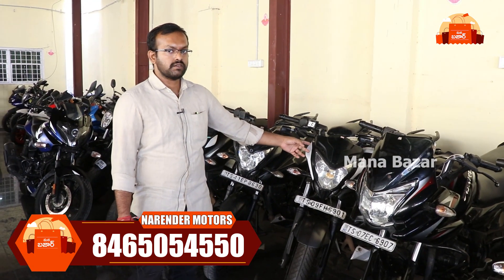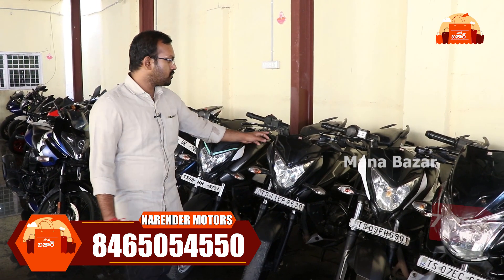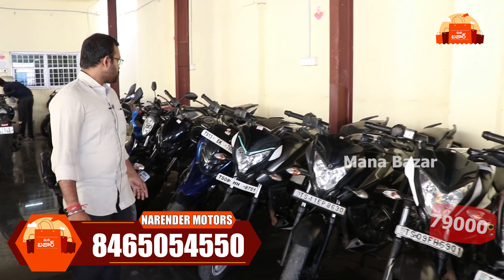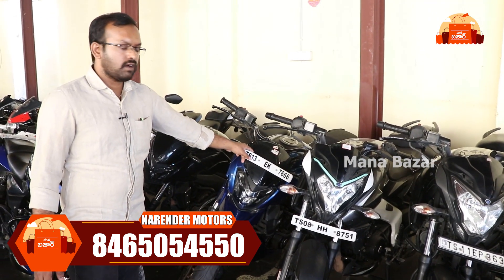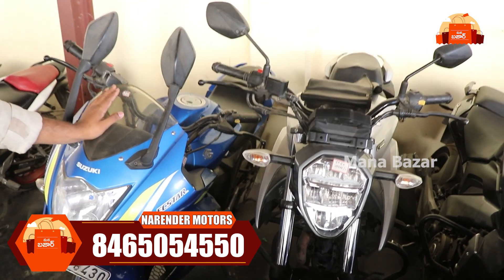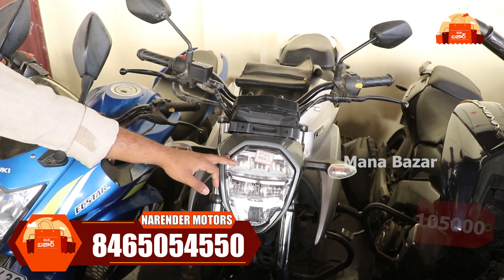The NS 160 is available on the market. We have 2018 and 2020 models at ₹79,000. This model comes with a countdown offer. Another model — Suzuki — comes in 2018 at ₹75,000. We also have a 2020 model at ₹1,50,000.